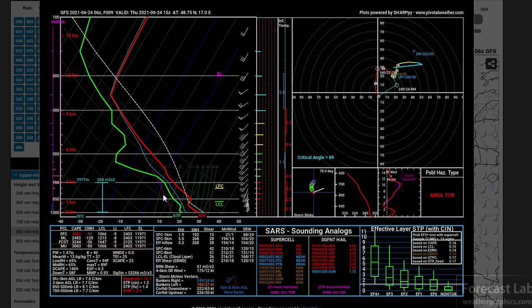It looks a little bit like a Southern Plains type sounding — some dry air aloft, a little bit of a cap there at 850, and some fairly deep moisture with dew points in the 60s throughout maybe the lowest 100 millibars of the sounding.